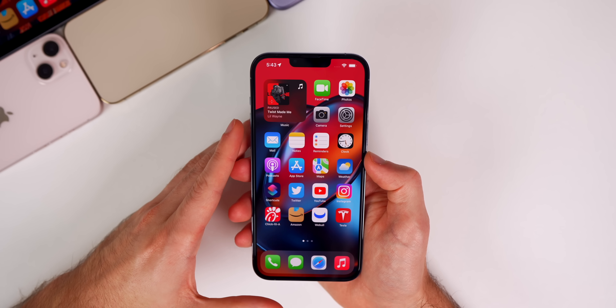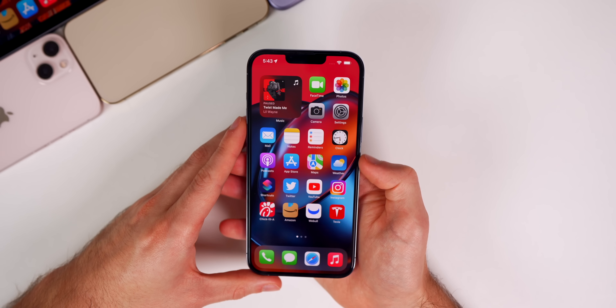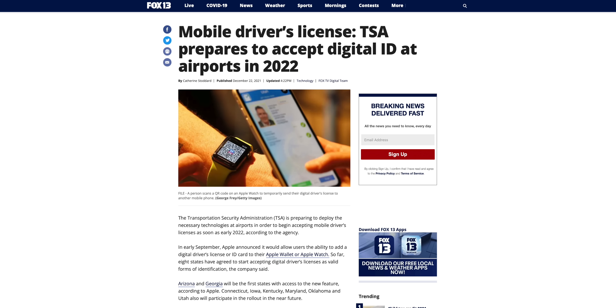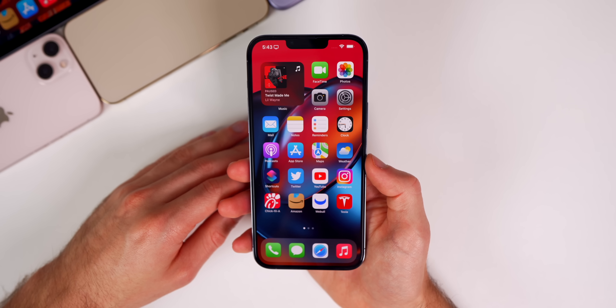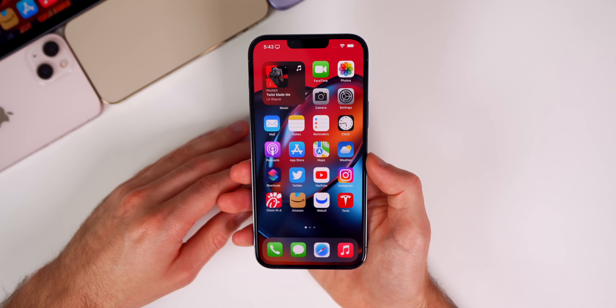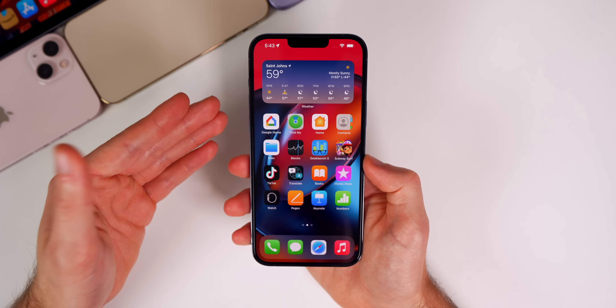A lot of people are asking about the digital driver's license. As I've said previously, we don't have anything new just yet. We're probably not going to see anything until February when it's actually launching in select cities at the airport. Apple may post something in the newsroom, but I would not expect anything until February.